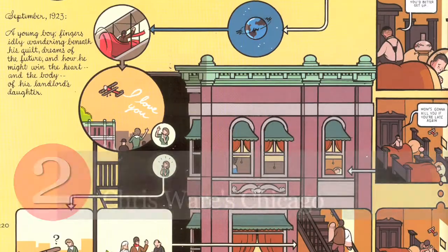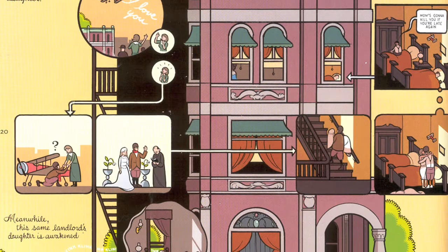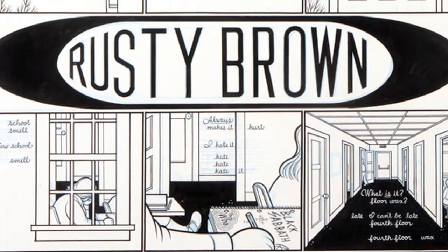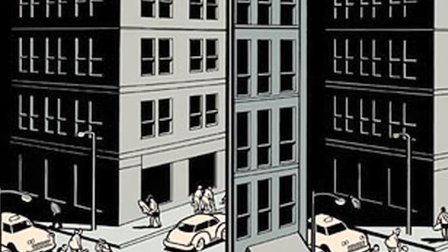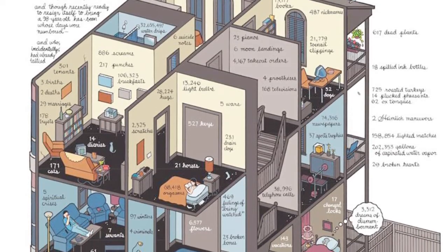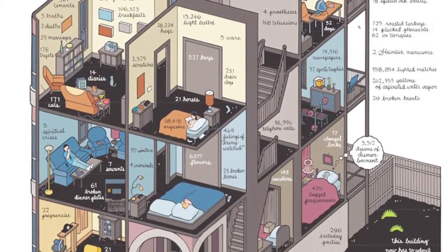Chris Ware is the most accomplished comic book illustrator and cartoonist working today, perhaps ever. Ware is nostalgic for the late 19th and early 20th century. He thinks all forms of design were more accomplished then, more carefully crafted, just better. Consequently, all his art is hand-drawn, hand-coloured, and always in astonishing detail. If Ware has an analogue in the architectural profession, it's Peter Zumthor. One phrase unites them: no compromise.